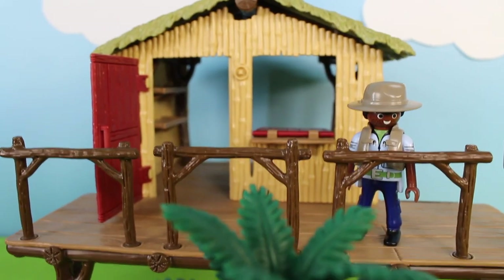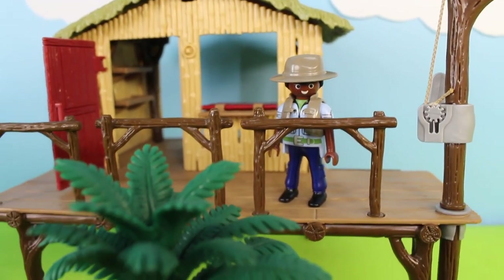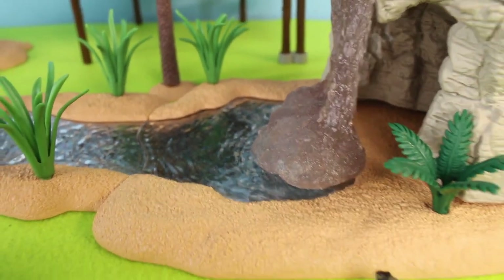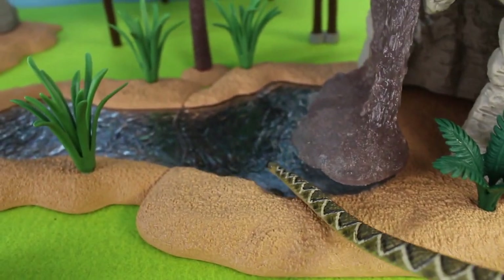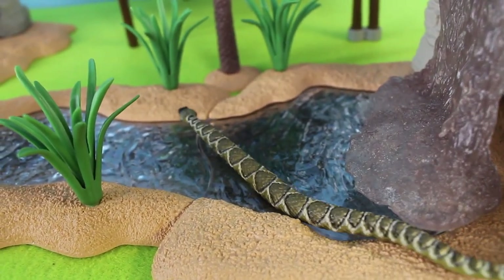Look in the ranger's station — it's a park ranger, looking after all the animals. And look — it's a snake! I think the snake is looking for a drink of water in the watering hole. Look how long that snake is.